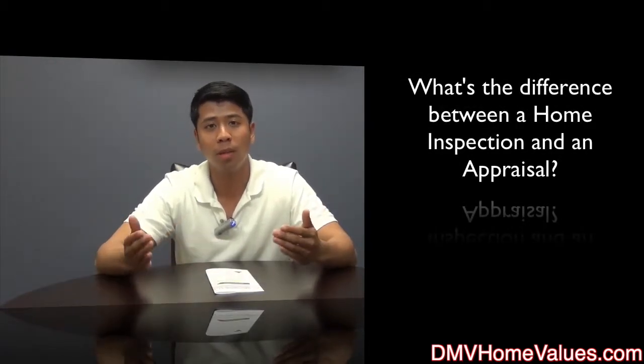Hey guys, Rod here with the AJ team at Keller Williams Realty. Today I'm going to talk to you about the difference between a home inspection and an appraisal.